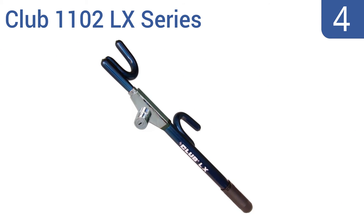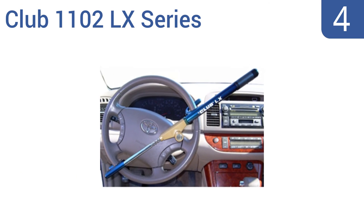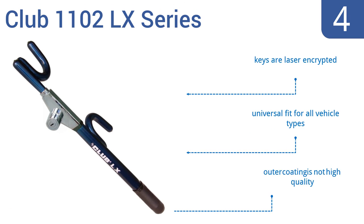Halfway up our list at number 4, the Club 1102 LX series is available in a stylish metallic blue, bright red, or cool silver color, and can be easily locked with a single pull. It's resistant to hammering, sawing, and even freon attacks. It features laser-encrypted keys and a universal fit for all vehicle types. However, the outer coating is not high quality.